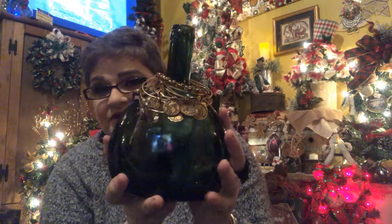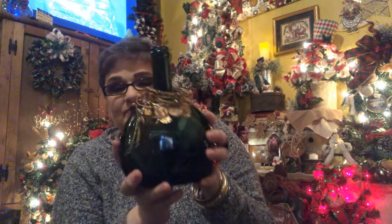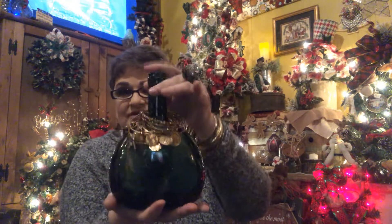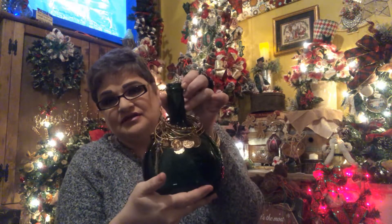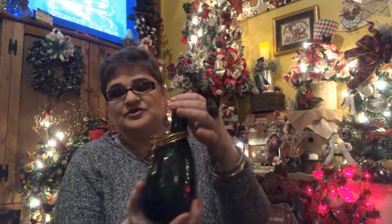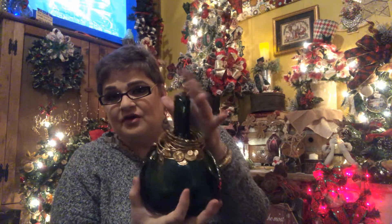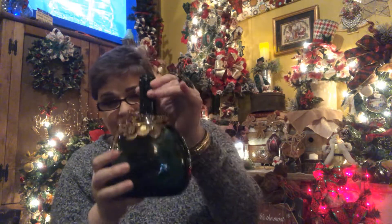Another thing I got from my son's wedding was this green bottle, and I put my Alex and Ani bracelets on there and just set it out. I set it beside my bed because these are precious to me — they have meaning and special people have gifted them to me. I thought that's a pretty bottle and a good way to display them.